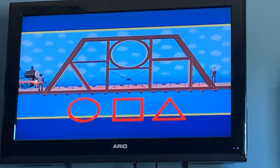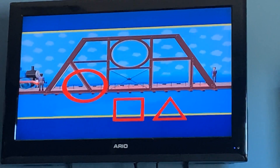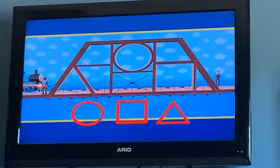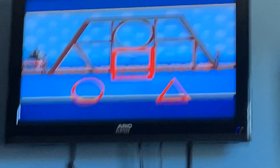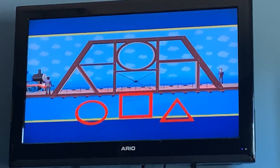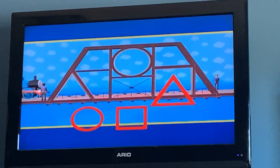Look at these different shapes. This piece is a circle shape — it's round like a wheel. This piece is a square shape; it has four straight sides, all the same size. And this piece is a triangle; it has three sides and three corners.